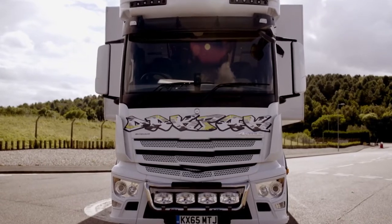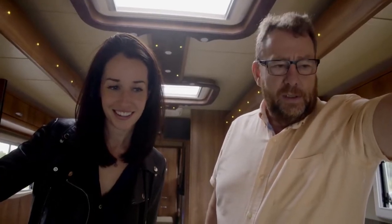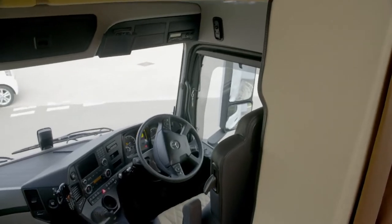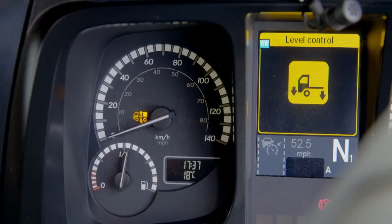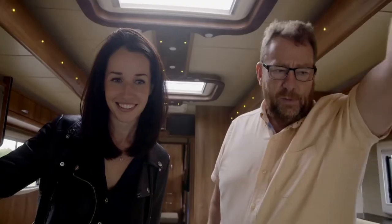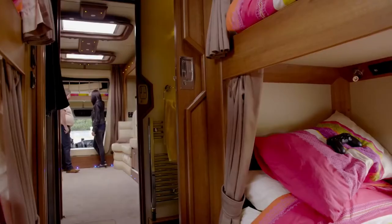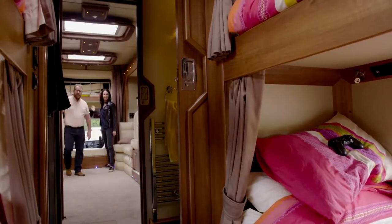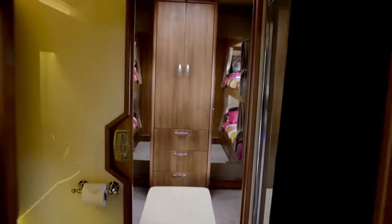The driving seat is where it all happens — air seats, heated seats, electric windows, electric mirrors, cruise control, full air suspension. Even that's luxurious. It drives beautifully. Through here into the back is the ensuite and the back bedroom.